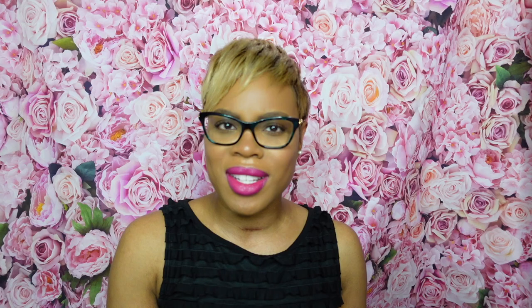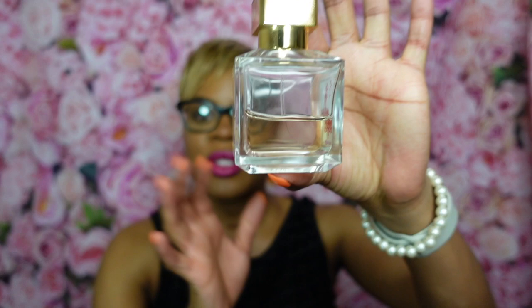I have the standard 2.4 fl oz bottle, and as you can see, there's quite a dent in it — I've worn this scent a whole lot. I don't even need to spray it to know how I feel about it, but for the sake of the dedicated fragrance review, I will.